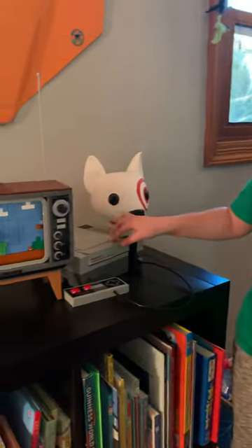Hi, my name is Jack. Today I'm going to be showing you a few of my favorite Legos, starting out here with the Nintendo.